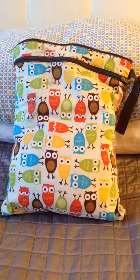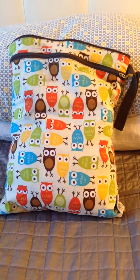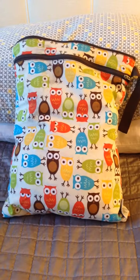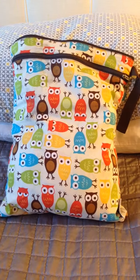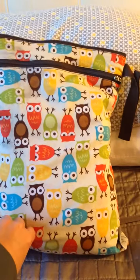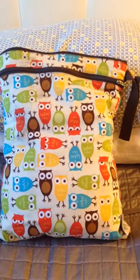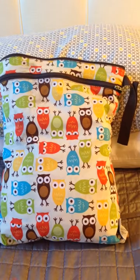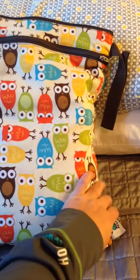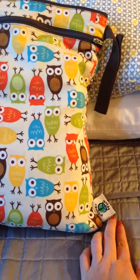Hi, this is an unpacking video of my large PlanetWise wet bag. We don't cloth diaper but we actually fell in love with this bag because we used to use it for soiled clothes, but now I use it as a diaper bag for the car. We just purchased a new car so we're transferring it over and I thought I'd do a video. In the corner right here is the brand PlanetWise.